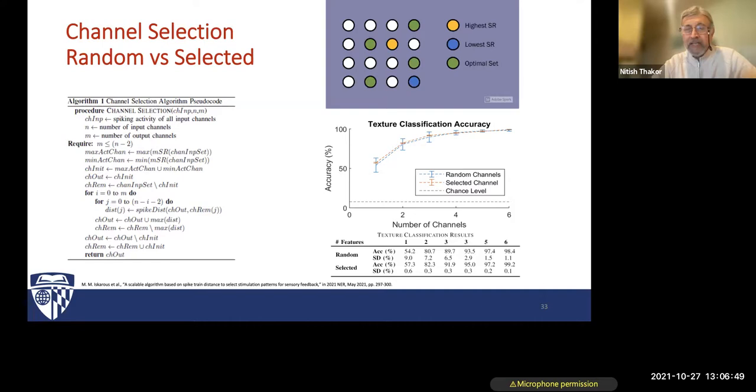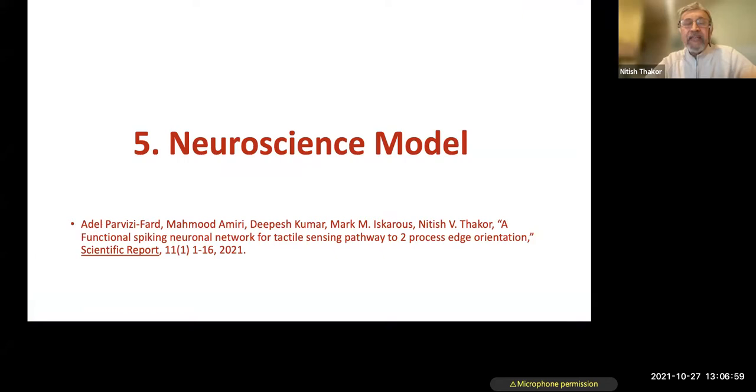Let me pause here for questions. To reiterate: I've presented the problem of tactile sensing and prosthetics, basic e-skin, and neuromorphic algorithms. The remaining part covers more neuroscience, then future directions. Is there any question so far?